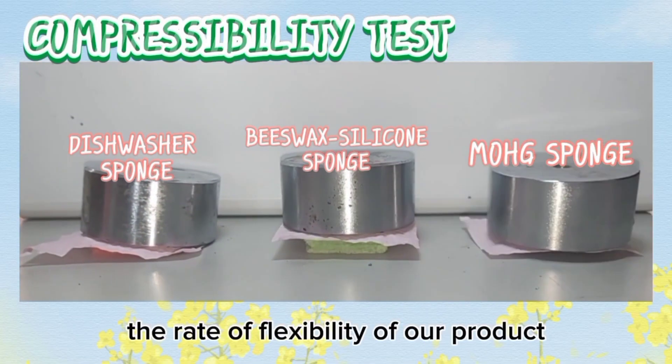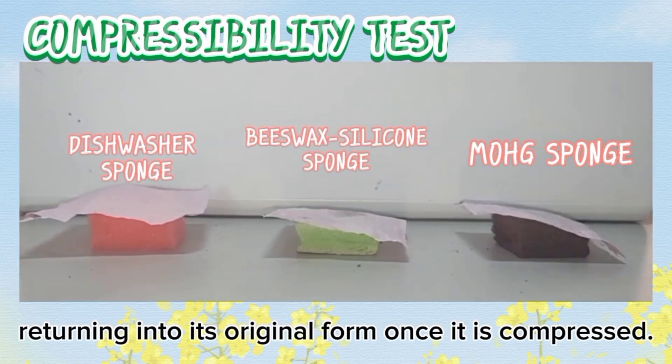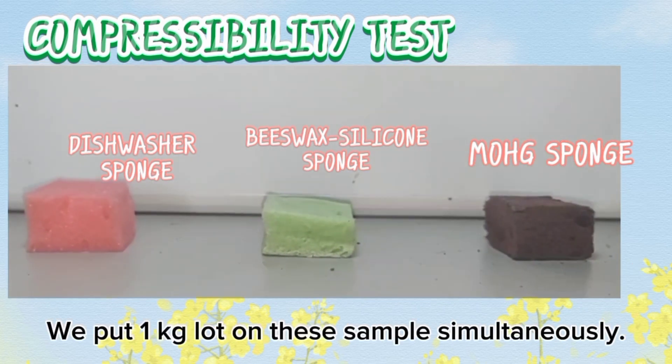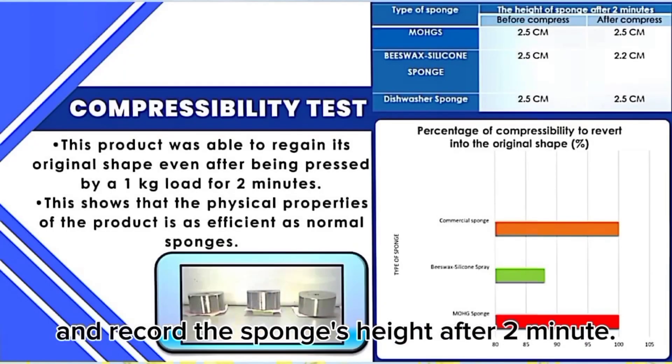This test is carried out to determine the rate of flexibility of our product — how well it returns to its original foam shape once compressed. We put a 1kg load on the sample, wait for 2 minutes, then remove the load and record the sponge height after 2 minutes.